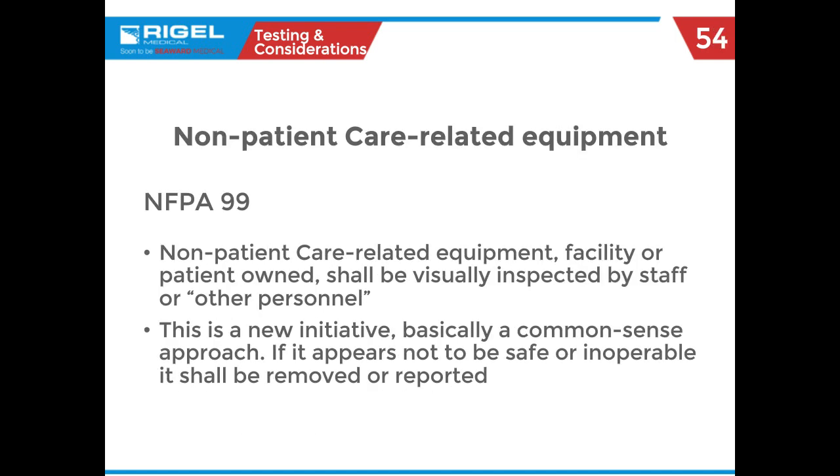Have you ever been on call in the middle of the night and the nurse says a patient is throwing a fit because they want to use their computer and it doesn't have a safety sticker? This is part of an NFPA 99 change that says all valued personnel can be safety monitors. But if your shop SOP says biomeds are the ones who put safety stickers on equipment, you're going to have to get up and go in at that 2 AM call.